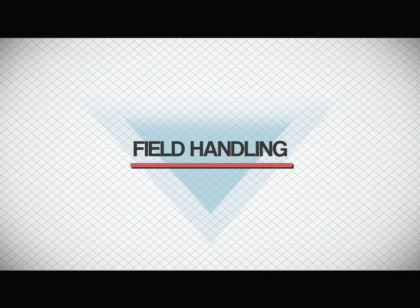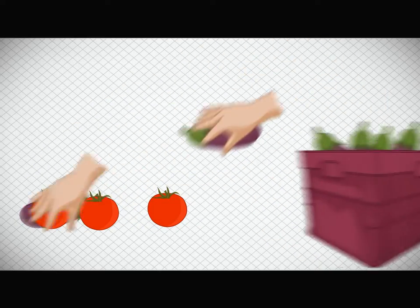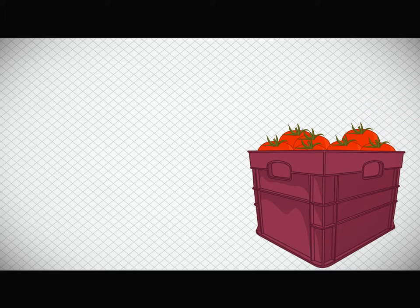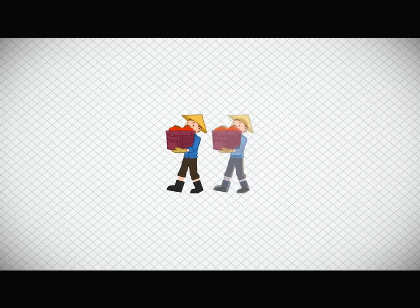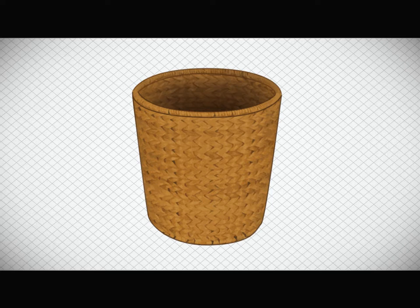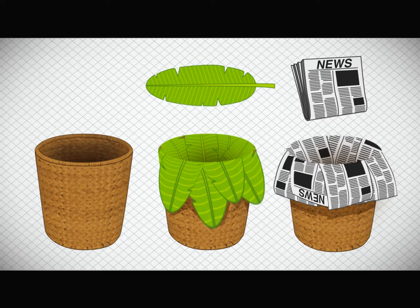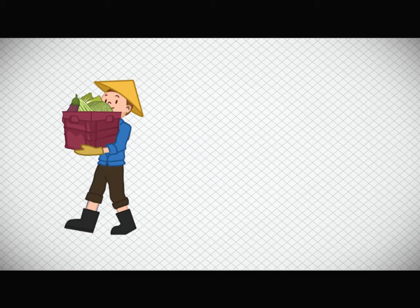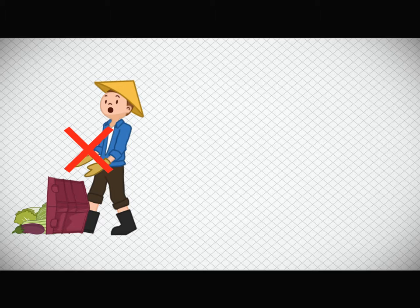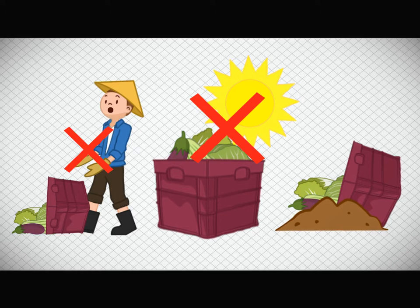Field handling: use of proper implements and care in handling produce from field to pack house can reduce damage and preserve quality. The use of plastic crates to carry produce from the field to the packing house is more advisable. For containers with rough surfaces, such as bamboo baskets, it is advisable to use liners such as banana leaves or newspaper. To maintain quality of produce, avoid the following: dropping produce or containers of produce, exposure to heat and sunlight, and contact with soil, as soil is packed with pathogens that could lead to spoilage.